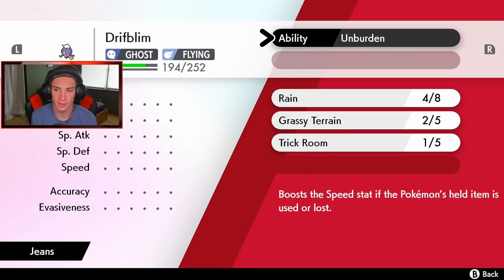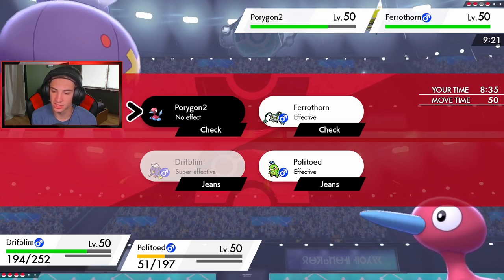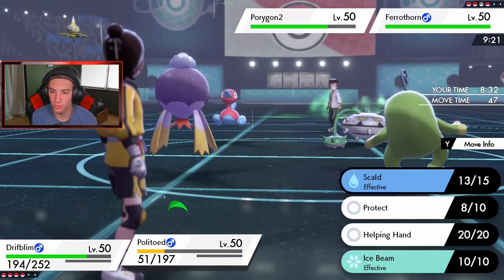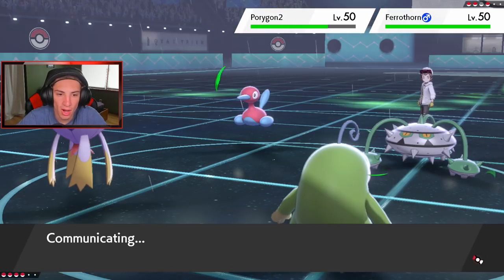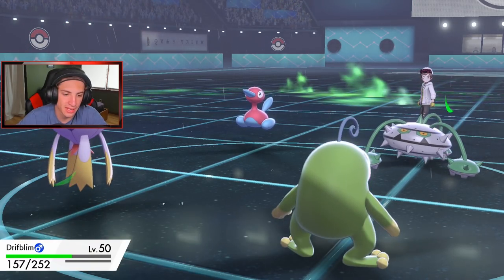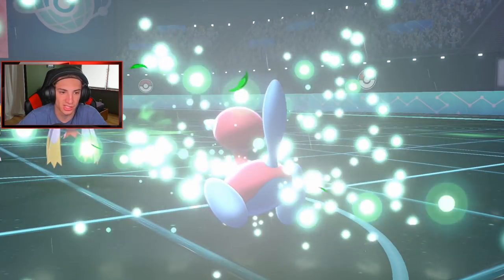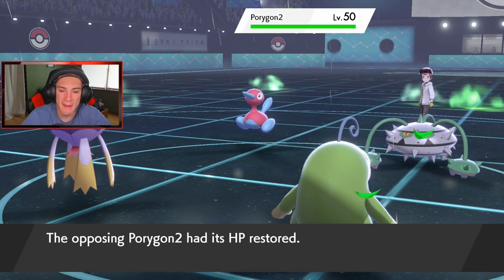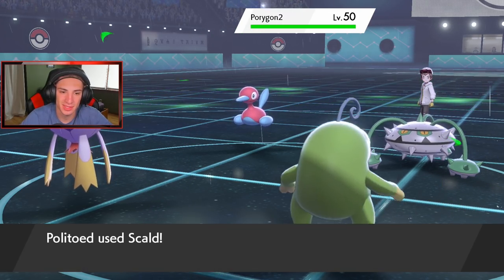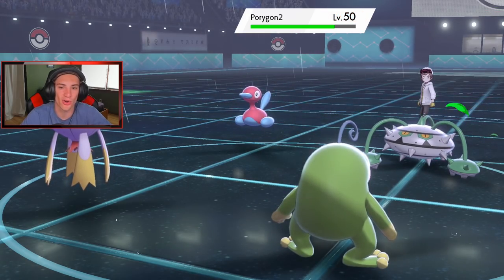One more turn left in Trick Room so I think we just start teeing off. Drifblim has Unburden — I could set Tailwind or go for Strength Sap. Thunder will not miss in rain! I'll go for Scald from Politoed. He goes for Knock Off — that's fine, I'll Strength Sap next turn since I outspeed. And Porygon-2 recovers again. This is going to be a slow-paced match going for the long haul, but I don't mind playing it with this team.